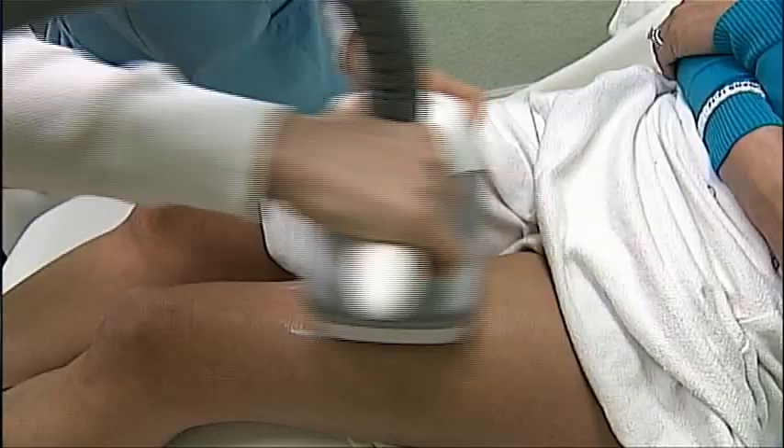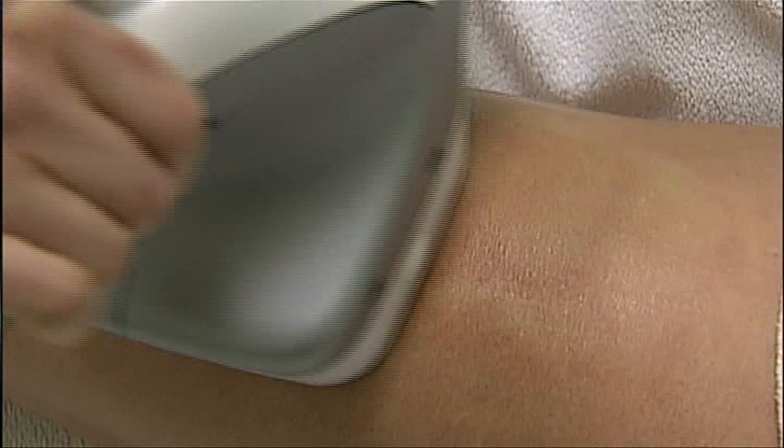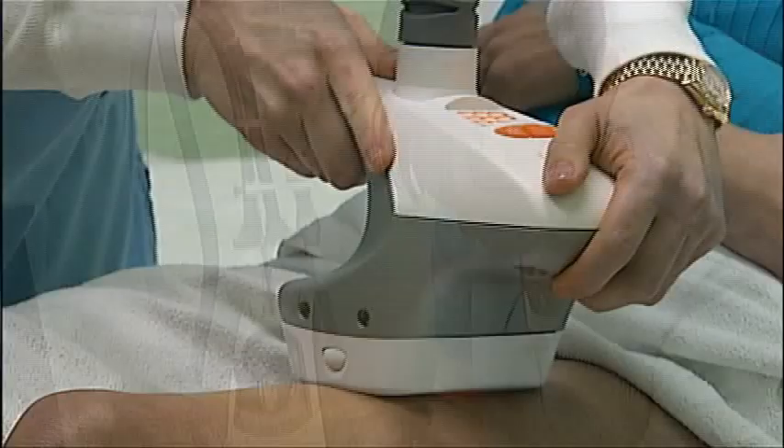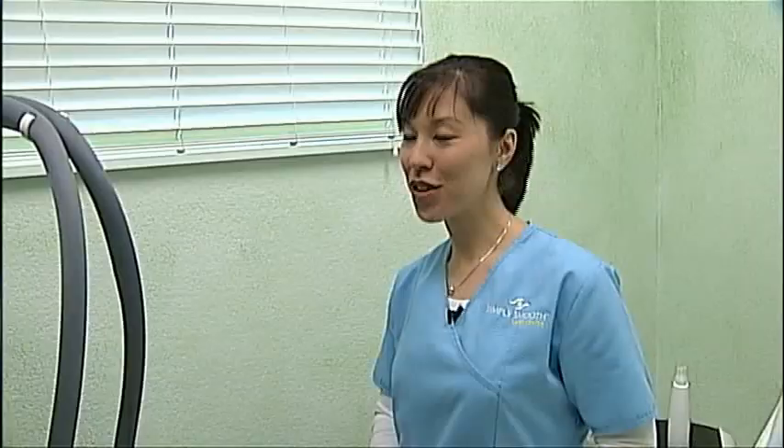Another popular pick: a new FDA-approved flab-fighting, cellulite-crunching machine called the VelaShape. If you've lost your weight and just can't tackle trouble spots at the gym, this machine is showing dramatic results. It's a great non-surgical way with no downtime. It has infrared heat, bipolar radio frequency, suction and manipulation that reduces the circumference of the hips, thighs, or whatever area is being treated. It also helps with the appearance of cellulite.